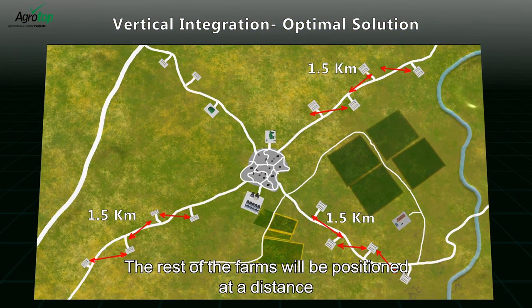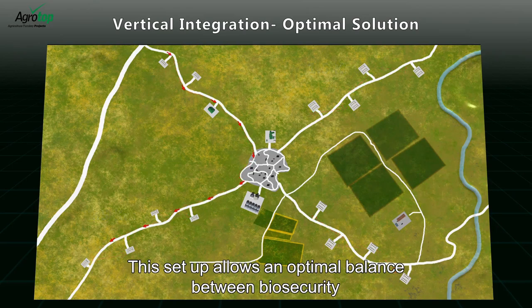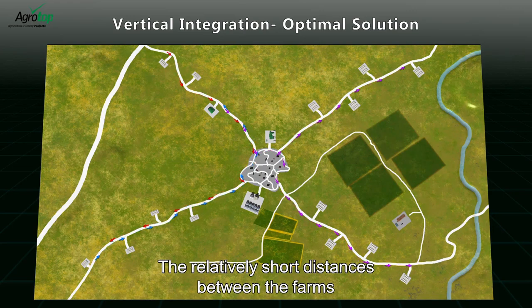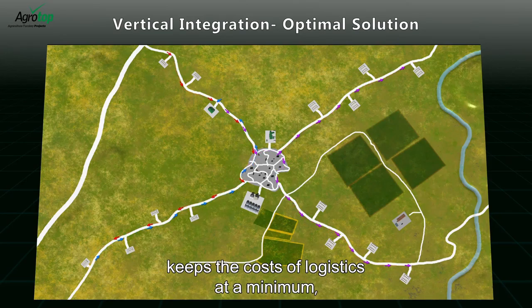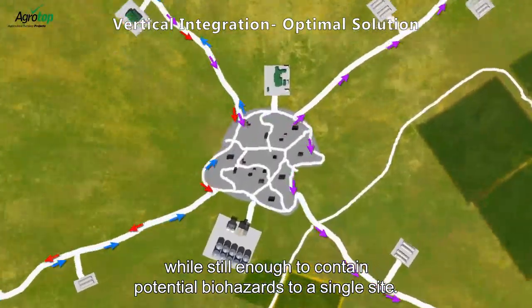The hatchery will be at least one point five kilometers from the pullet houses. The rest of the farms will be positioned at a distance of one point five kilometers from each other. This setup allows an optimal balance between biosecurity and operating costs. The relatively short distances between the farms keeps the cost of logistics at a minimum while still being enough to contain potential biohazards to a single site.